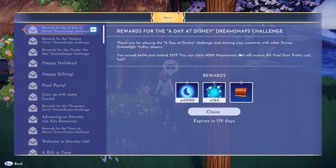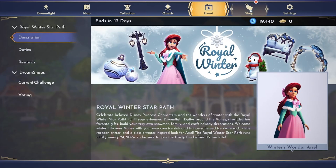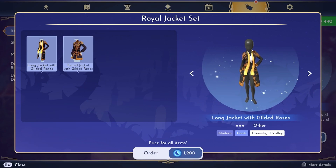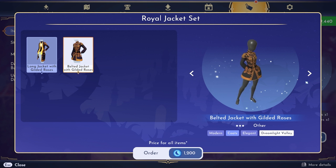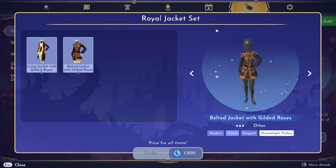With 4,000 moonstones I can buy stuff in the shop. Let's see what's in there — oh, the Royal Jacket Set! It includes a long jacket with gilded roses and a belted jacket with gilded roses. This is actually really pretty. I've never bought any clothing in the premium shop before, but this looks like a little skirt almost — I have to buy this. Ordered!